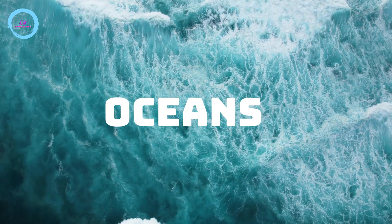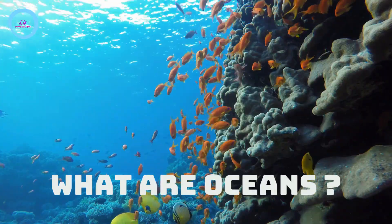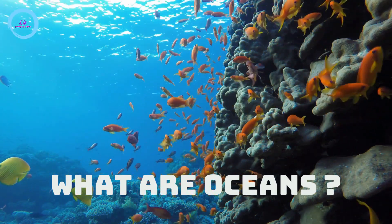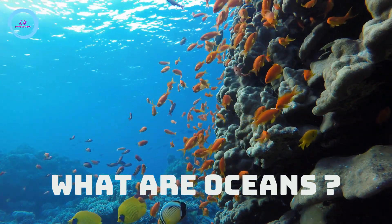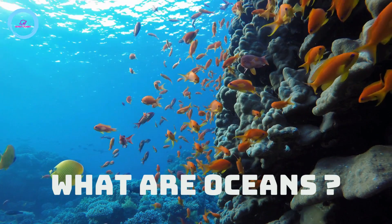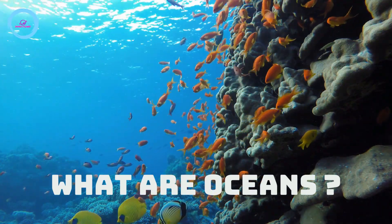Moving on to oceans. So what are oceans? The ocean is a huge body of salt water that covers about 71% of Earth's surface.